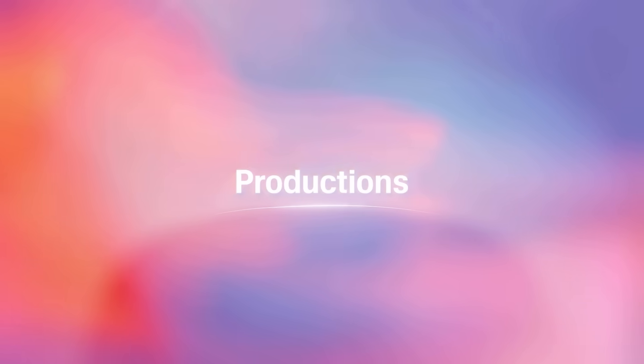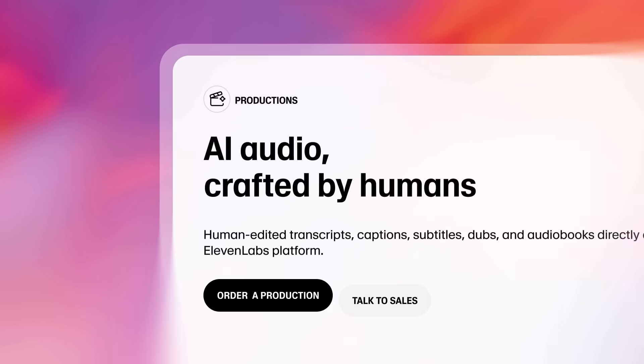And so if you've been wanting to translate your content to reach new audiences, try out Eleven Labs Productions, which allows you to translate your content so it looks, sounds, and feels natural.